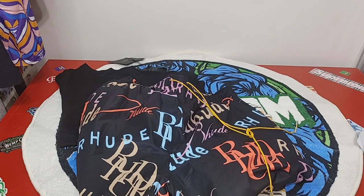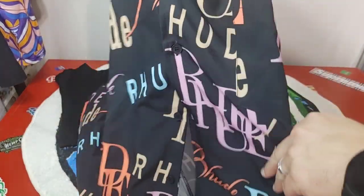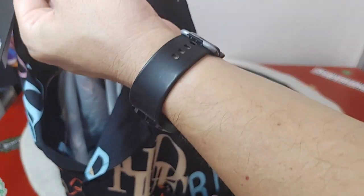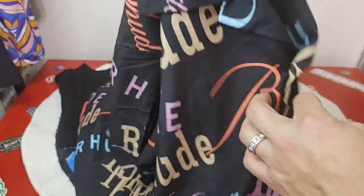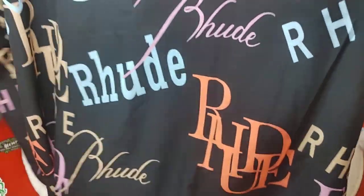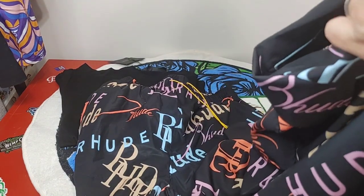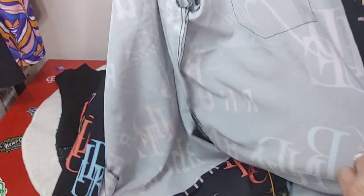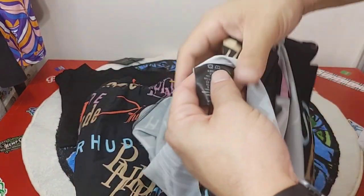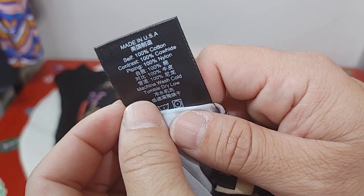It also came with the matching shirt, which is really nice and soft. Here's the Rude tag, size large. Really liking it — you will see this in the upcoming weeks as summer is about to be here, vacation time. It does come buttoned up. The set is cotton, cowhide, and nylon. Really liking it.